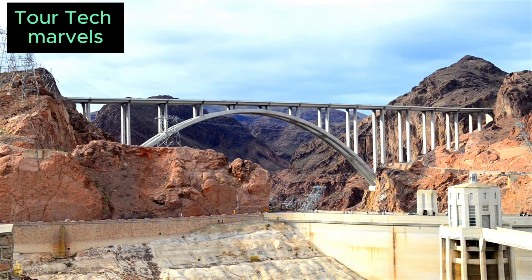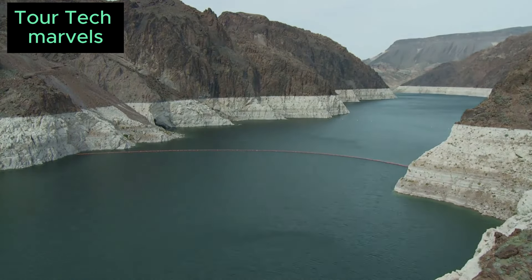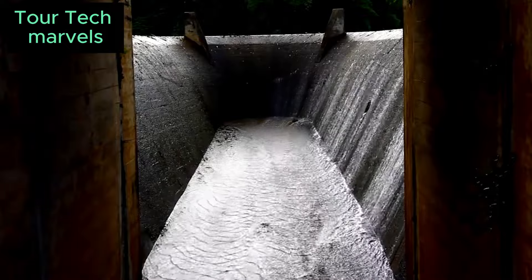Four 56-foot diversion tunnels were bored through the canyon using dynamite and pneumatic jackhammers to redirect the water flow. Cofferdams were then erected to facilitate construction on the exposed river.